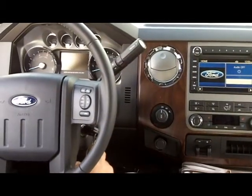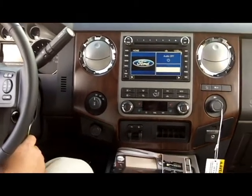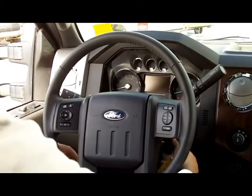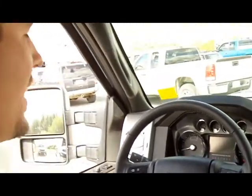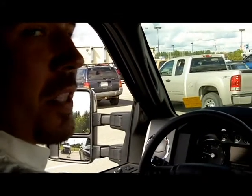The new 2011 Super Duty truck has an all-new redesigned interior with some great features. One of the benefits of the new diesel is how quiet it runs, as we start it up here — not typical of the old sound of the previous diesel engines Ford has had.